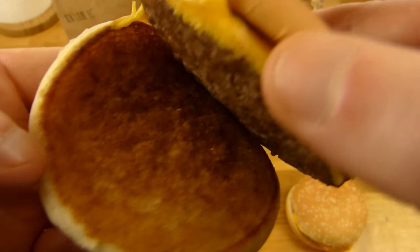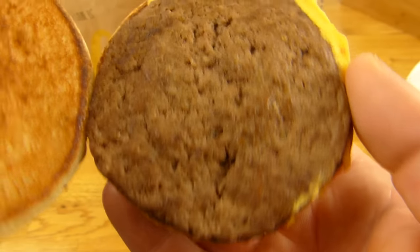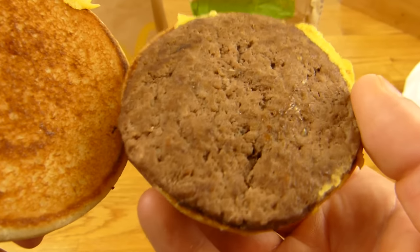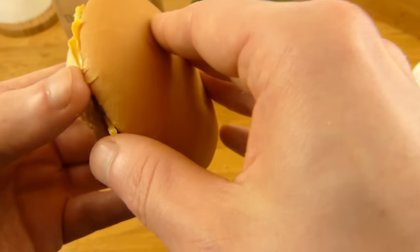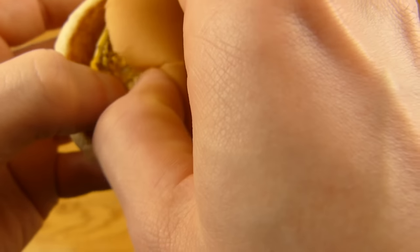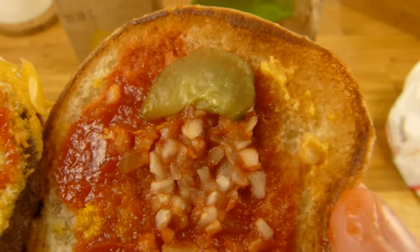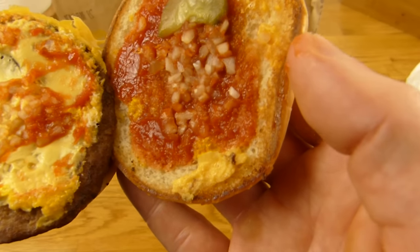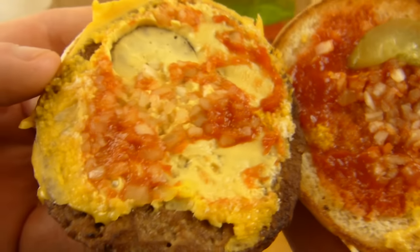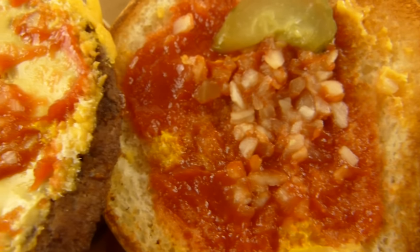Wir checken, ob alles dabei ist. Unten ist nichts — nur ein geröstetes Brötchen. Ein Patty, und wie man sieht, ist das Patty so groß wie das Brötchen — sehr gut. Es gibt nur eine Gurke, sehr viele Zwiebeln, eine geschmolzene Scheibe Käse, Ketchup und Senf — nicht sehr viel Senf, aber okay.